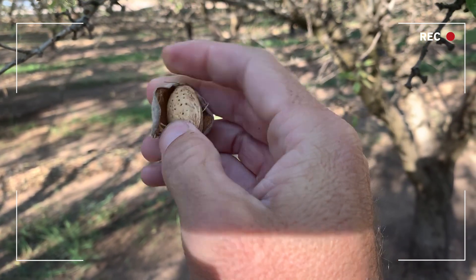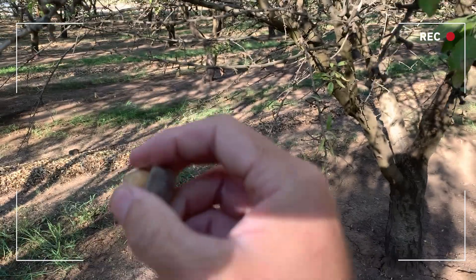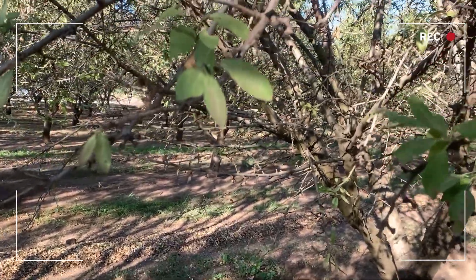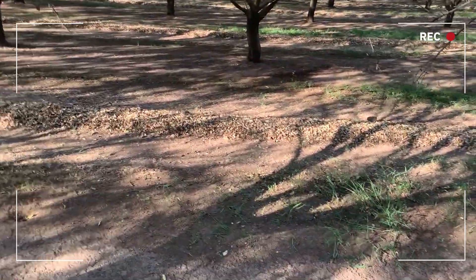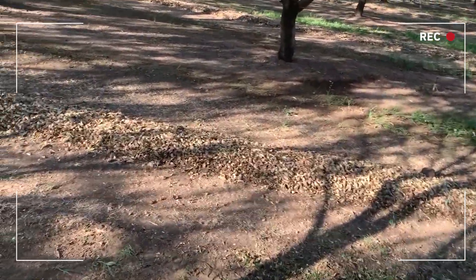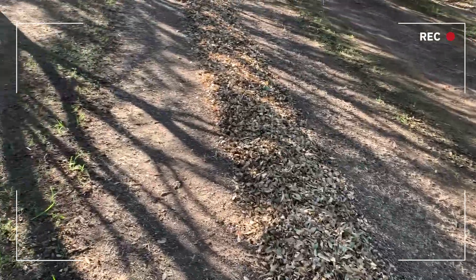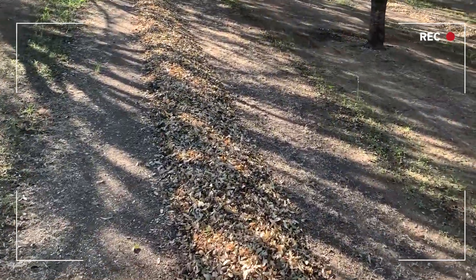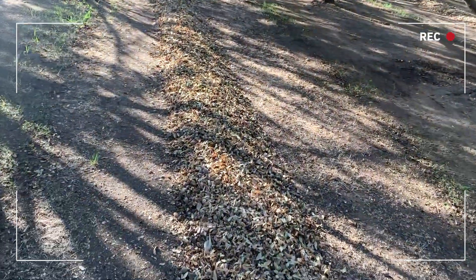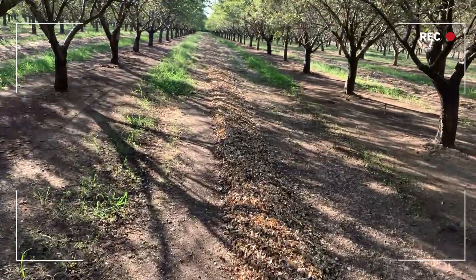A lot of guys will come through in wintertime with a crew hitting the branches and knocking nuts off with sticks, or they'll come through with shakers and shake these trees again just to get all the nuts on the ground. Then they come back through with a mower or shredder to get those nuts shredded up so that naval orangeworm have less place to harbor.